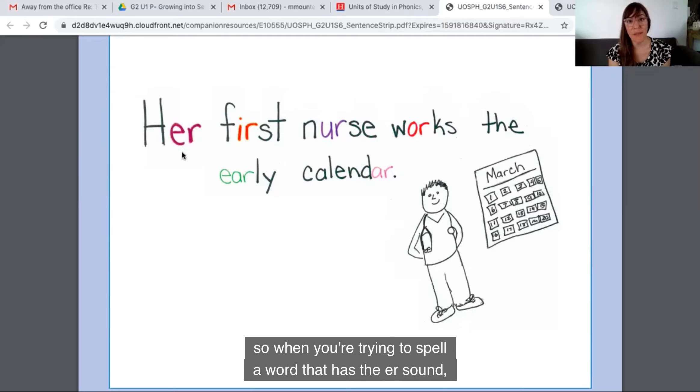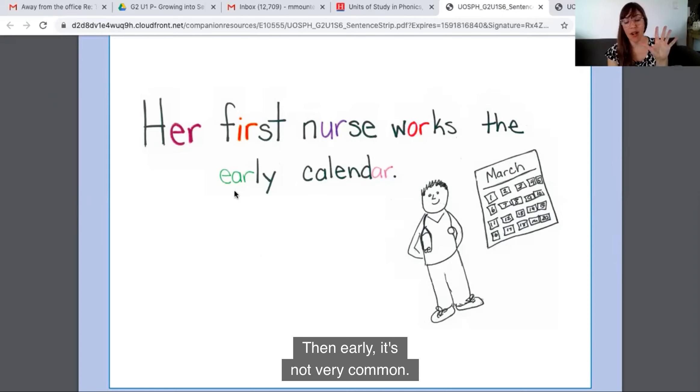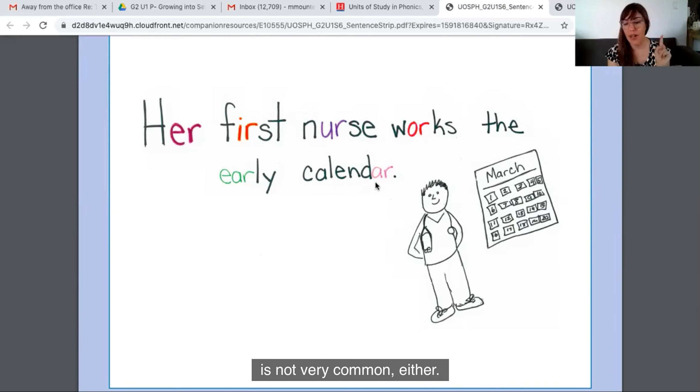When you're trying to spell a word that has the er sound, the most likely, most common way is er. Then the second most common way is ir, like in first. The third most common way is ur, like in nurse. The fourth most common way is or, like in works. Then, early is not very common, and thankfully the ar, like calendar, is not very common either.